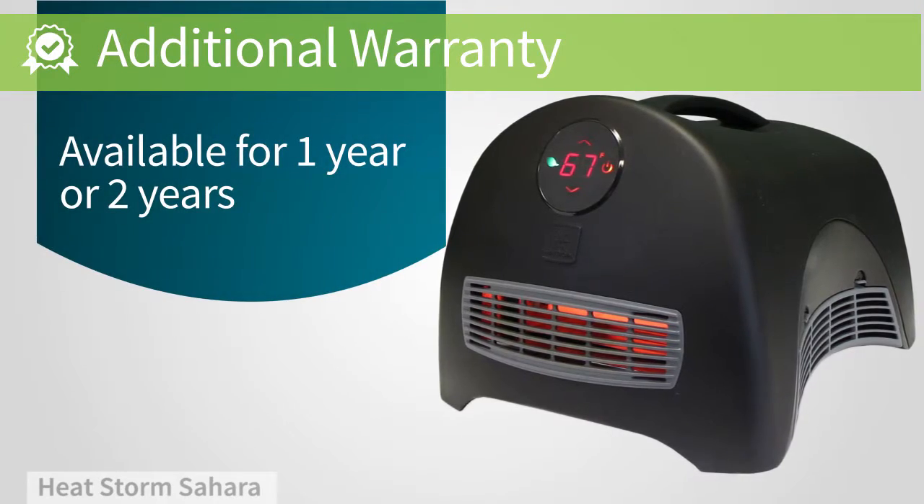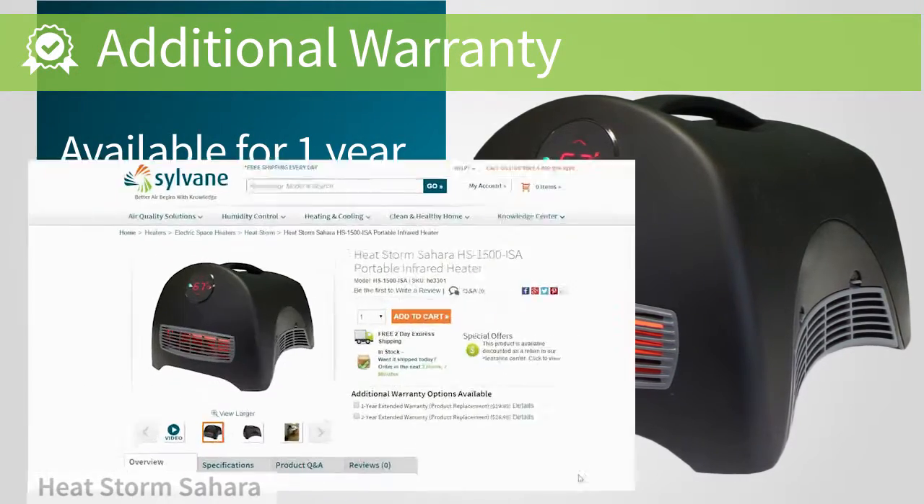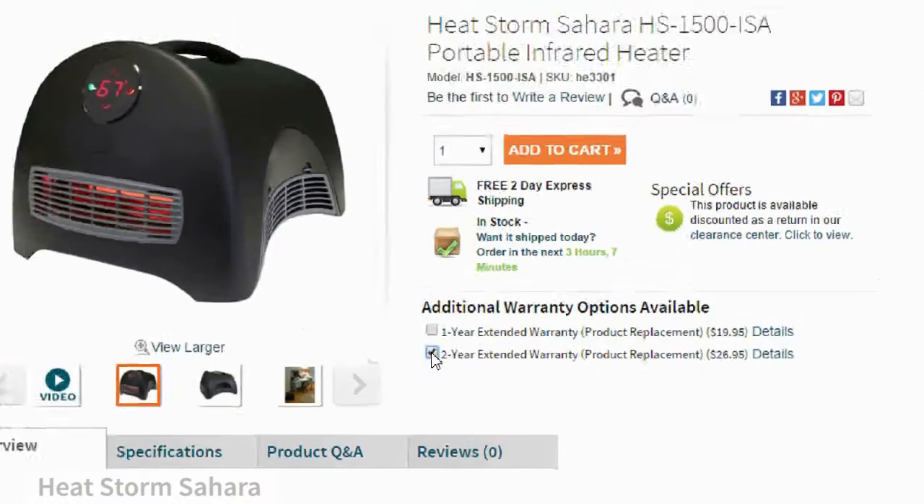While this unit comes with a manufacturer warranty, you may want to consider adding an extended warranty to make sure that you get the very best out of your investment.